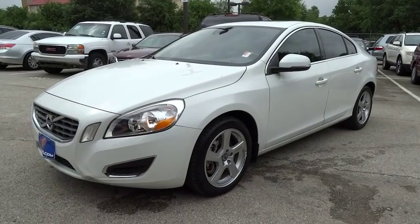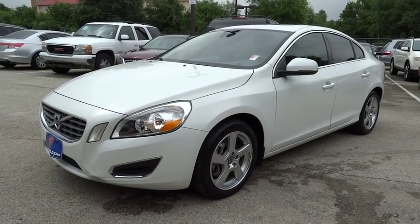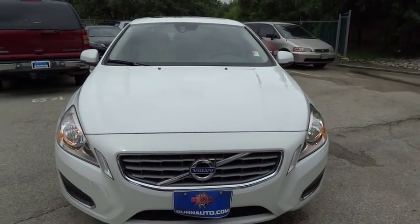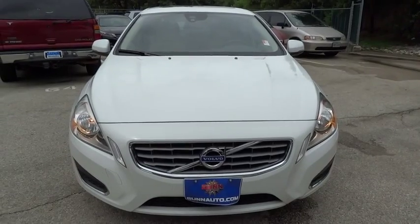The 2012 S60 — downright shameless with the affection it shows for curves. The Volvo S60 is waiting for you. This vehicle has less than 25,000 miles.